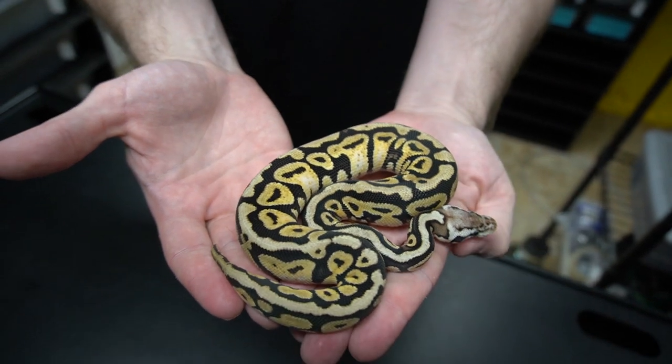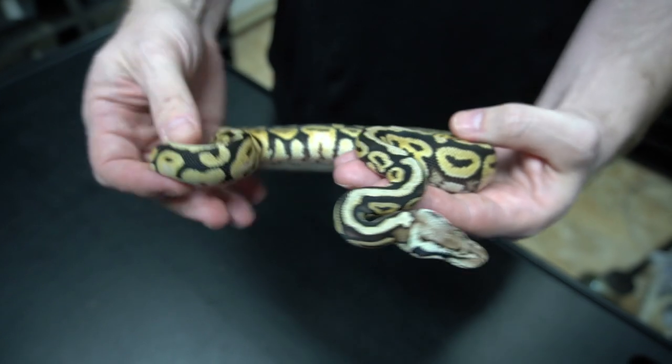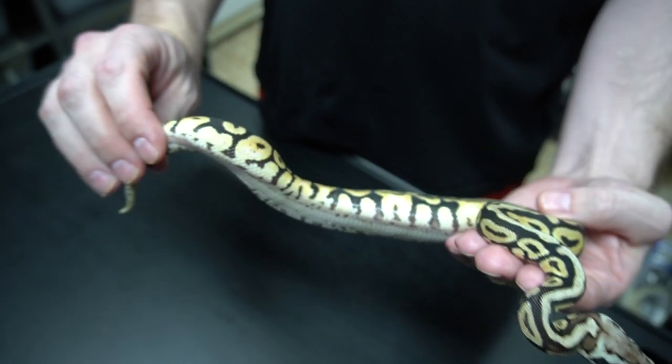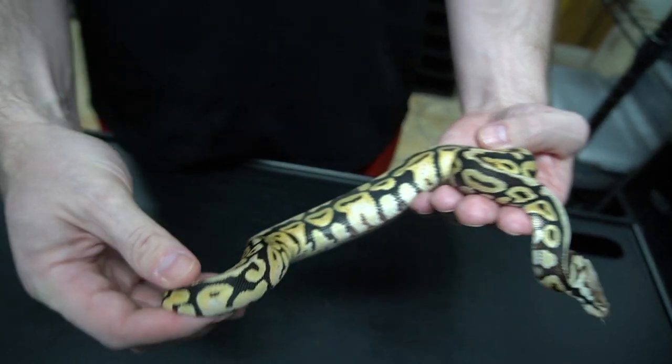Here we have a pastel spot nose calico — I just saw the calico like last night when I was re-labeling this. But you can clearly see the calico coming up the sides now.